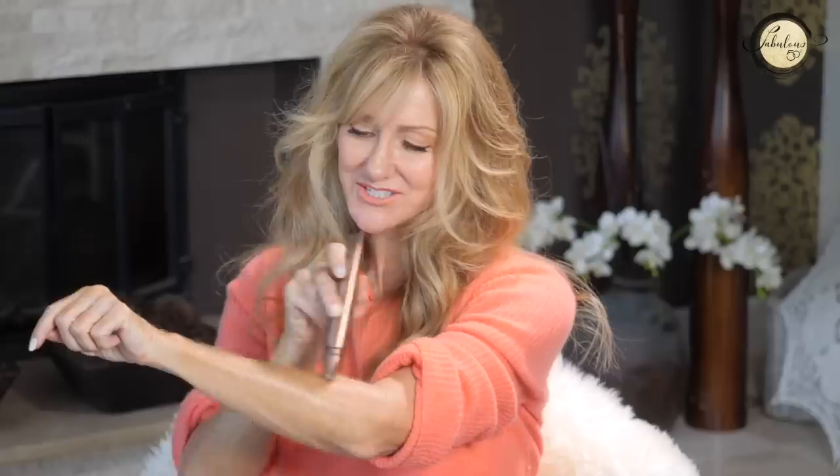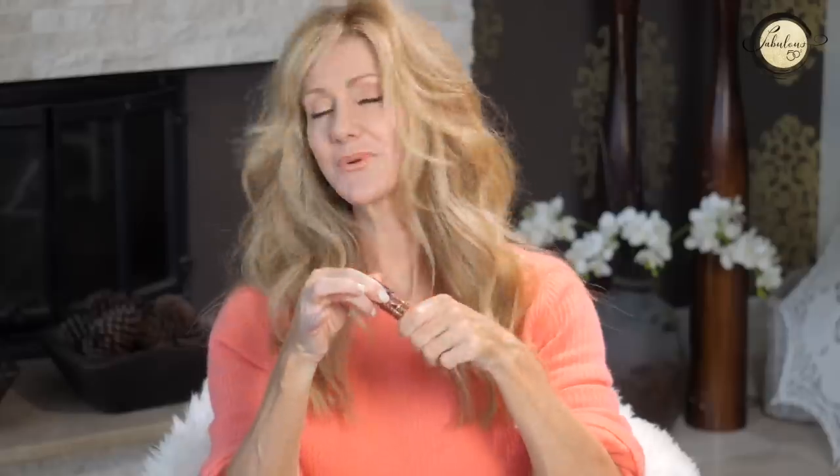I also got Charlotte Tilbury Supermodel Body — I saw her putting it on someone and the sheen was amazing. You just glide it on, rub it in, and it gives such a beautiful glow. You only need a little bit and then blend it out — wherever you want to glow, it's beautiful. While I was at Charlotte Tilbury, I also bought a lipstick in a beautiful dark nude. The consistency is perfect, it stays on for ages, and I love it.